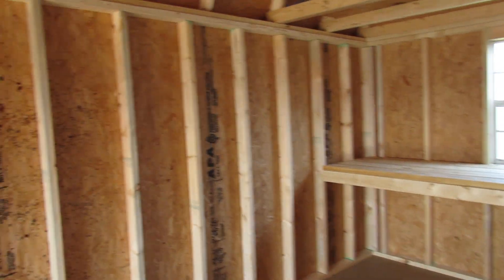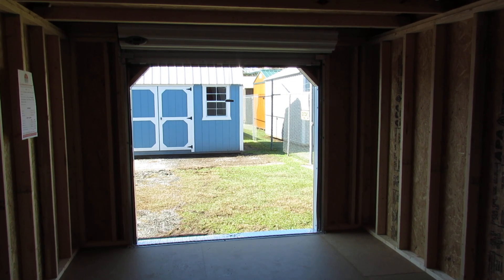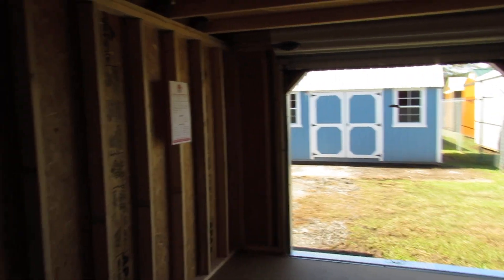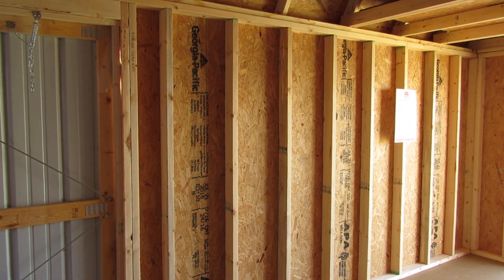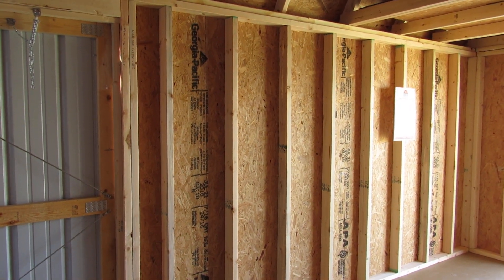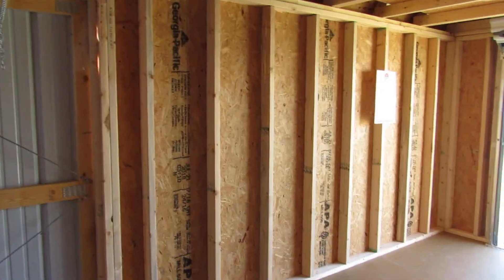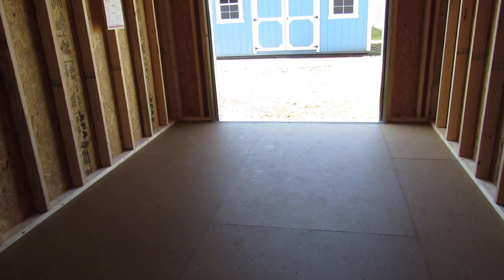We can also do basic electrical packages. We can do thermal pane windows. This is a 6-foot roll-up, but we can also do a 5-foot or a 9-foot roll-up door, and we can place that pretty much anywhere on the building. On the inside, your 2 by 4 studs are 16 inch on center. This building is sheathed, so you have your exterior vertical metal panels, your sheathing, and then your 16 inch on center 2 by 4 interior studs — that is on all vertical Z metal buildings built by Dirksen. Your floor joists are also 16 inch on center, and we do offer 12 inch on center as an option.